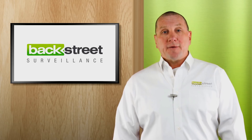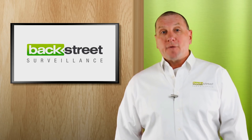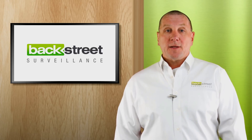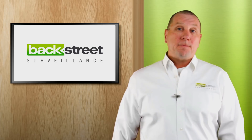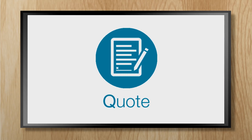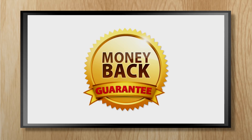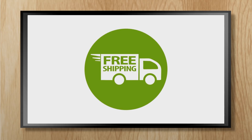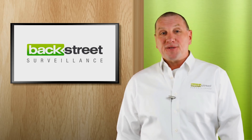Backstreet Surveillance provides professionally designed do-it-yourself video security systems for homes and businesses. Our systems are designed by experts and installed by you. We provide expert advice, custom quotes, the industry's longest warranty — five years — a money-back guarantee, free shipping, and lifetime USA-based technical support. We make sure that you get it right the first time.